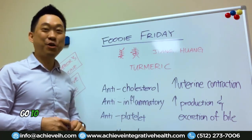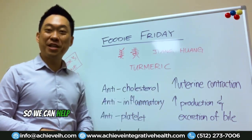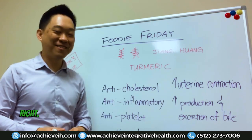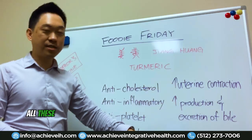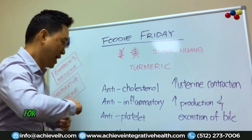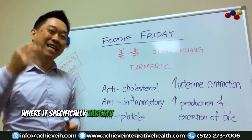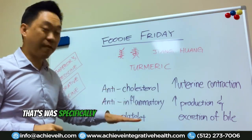Bile is what breaks down fat. So if you go to KFC and get some fried chicken, you want to eat some turmeric afterwards so it can help excrete that bile to break down all that fat. But in Chinese medicine, the number one thing we prescribe turmeric for is neck and shoulder pain. Turmeric specifically targets the neck, shoulders, and upper back.